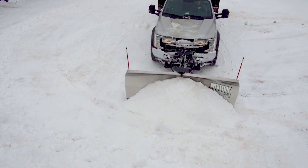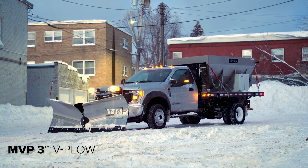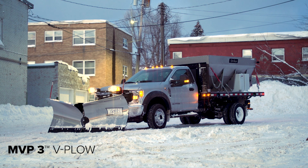Get more jobs done faster with a Western MVP 3. To find out more, visit WesternBlows.com or an authorized Western dealer today.